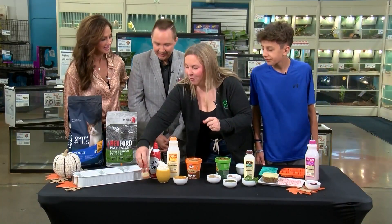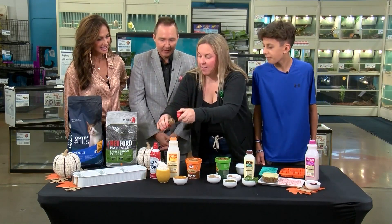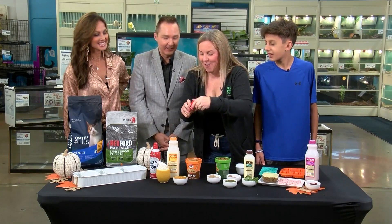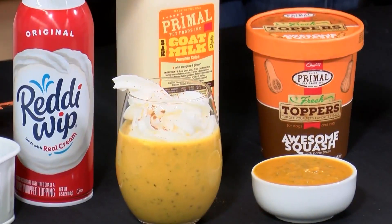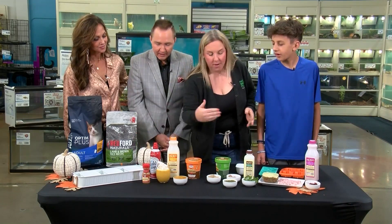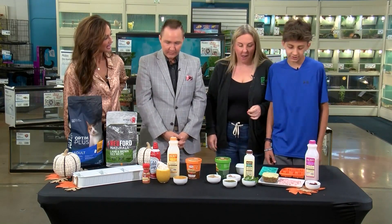They get their dessert too! And then a little bit of cinnamon — it'll be good all the way. Camden and I had so much fun making these last night. It was kind of like a mother-son holiday thing that we did for the pets. Instead of making cookies, we're making the pet treats.